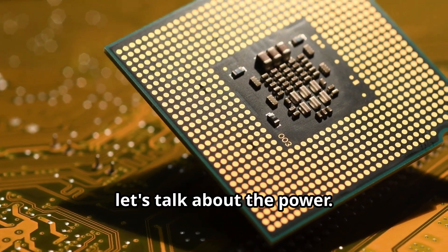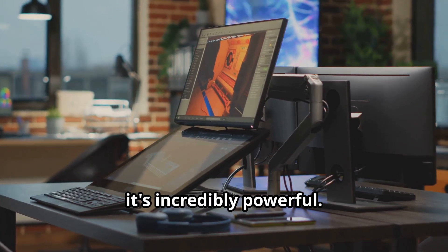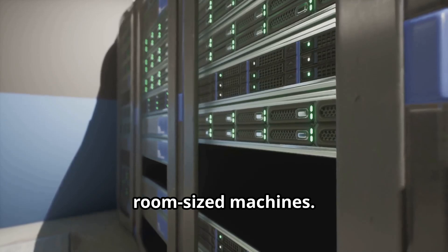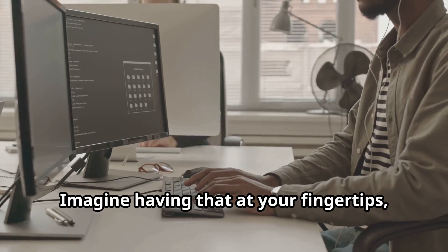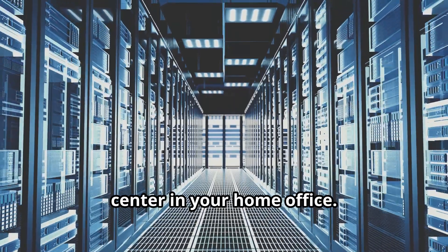First off, let's talk about the power. This mini supercomputer isn't just small — it's incredibly powerful. We're talking about the kind of processing power that was once reserved for massive, room-sized machines. Imagine having that at your fingertips, right on your desk. It's like having the brain of a data center in your home office.